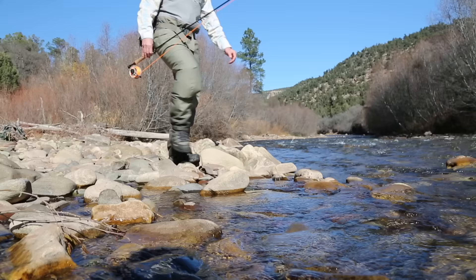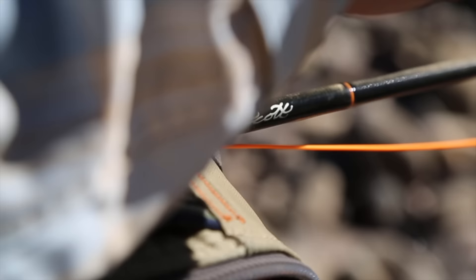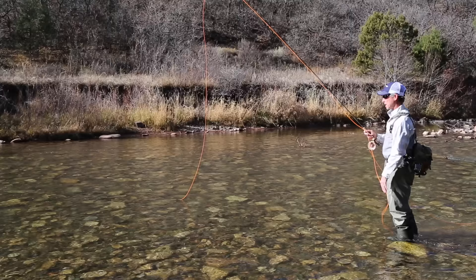Hey there, my name is Troy Youngfleisch, co-owner and head guide at Telluride Outside, also a member of the Scott ProStaff. We're here on the San Miguel River, really excited to show you the versatility of the Scott Radian while we're on the water.